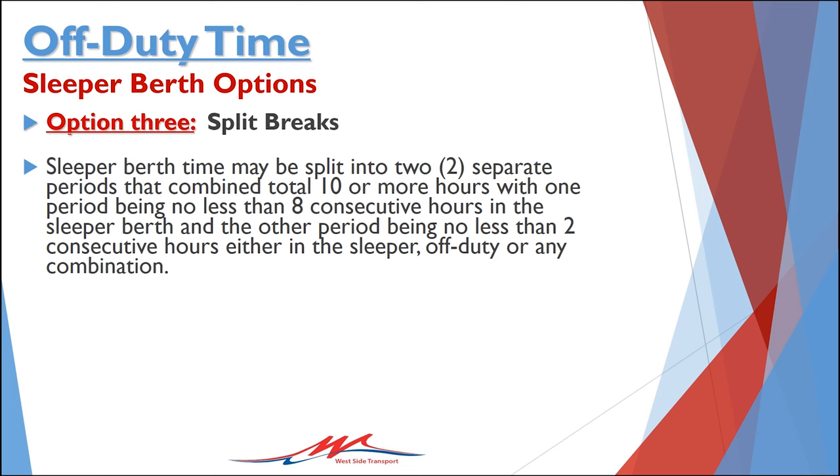Like the 10-hour break, Westside recommends logging an extra three minutes in the sleeper so the Qualcomm gives you full credit for the eight-hour break, which is critical because it is the only way that you can legally use the sleeper berth option.